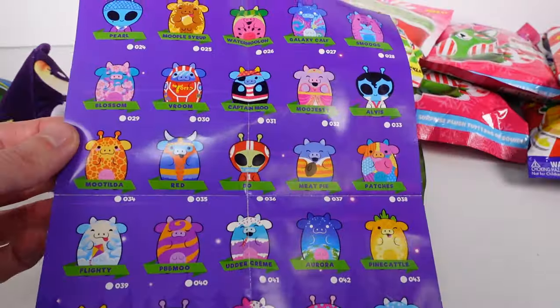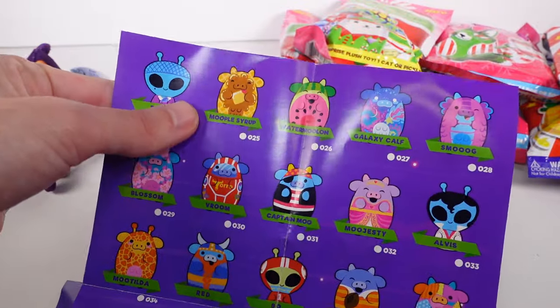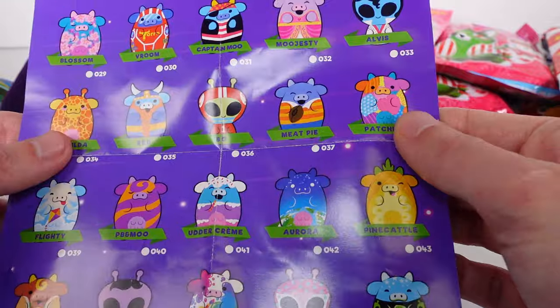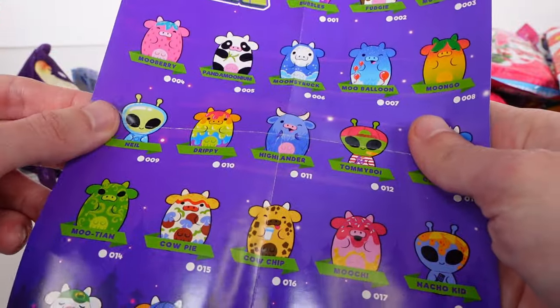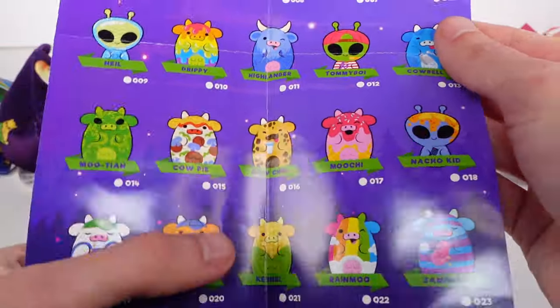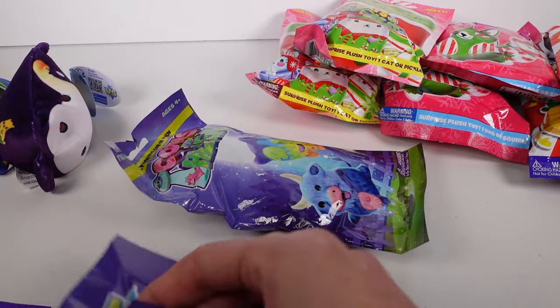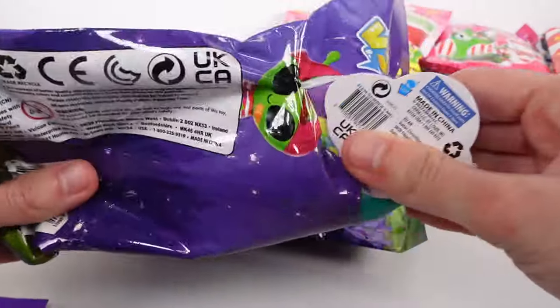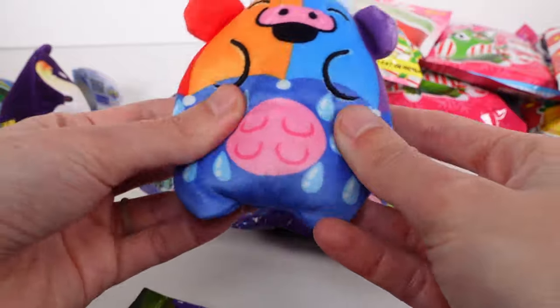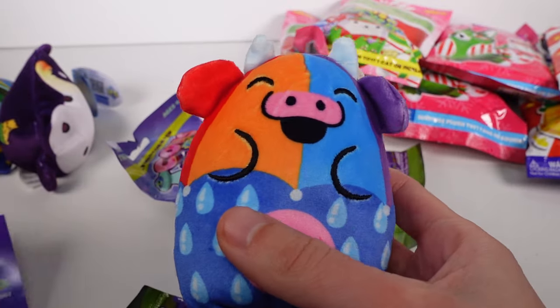As always there are tons of ones I want. Right away I want the Moople Syrup one, the Patches one — so cute — and then the little pizza and the little corn on the front. And there are little aliens too — I love the aliens, they're amazing. Let's see what we have... we've got a little rain one. Is it Moobrella?